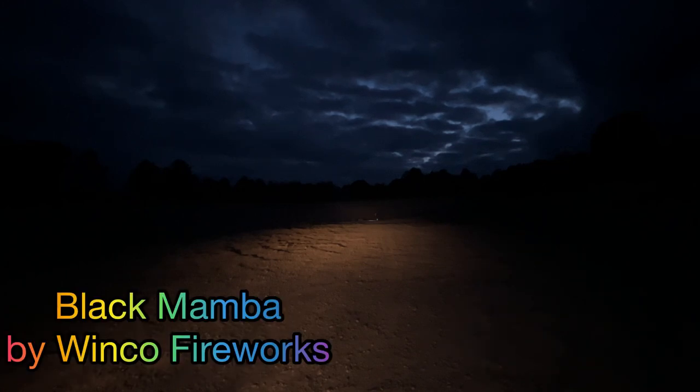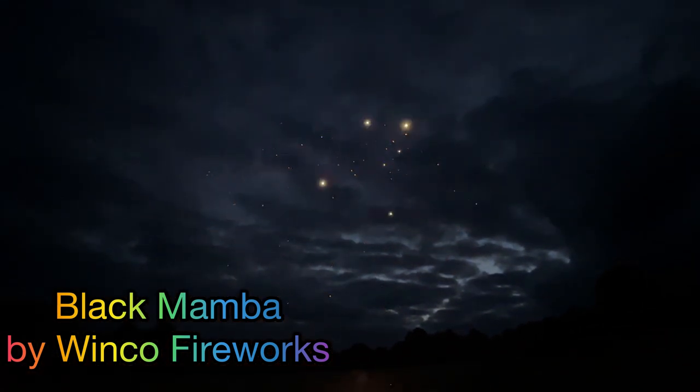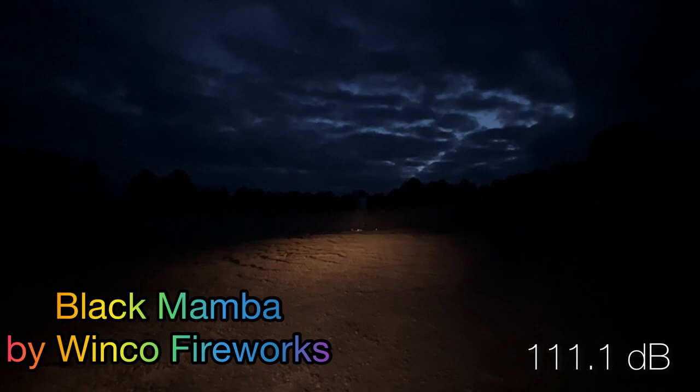Now we're going to move on to the Black Mamba by Winco. First shell will be a red coconut palm to blue pearl and white strobe. Oh, that one was big and pretty. That one came in at 111.1 decibels.